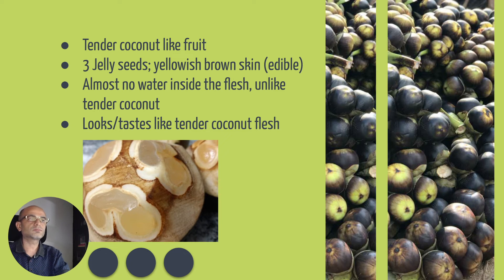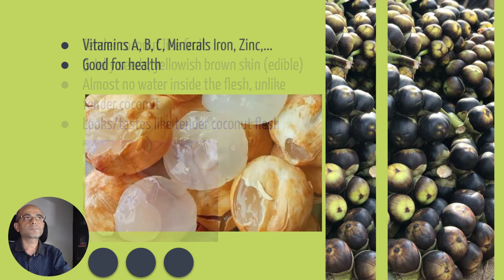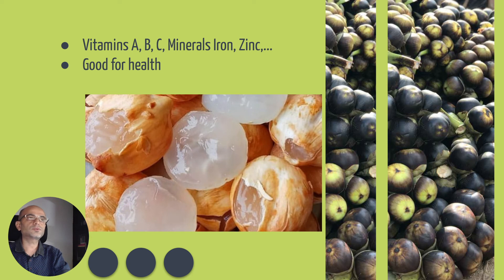Compared to the tender coconut, much of it would be water. It looks and tastes similar to tender coconut flesh, and it's full of vitamins and minerals — it's good for health.